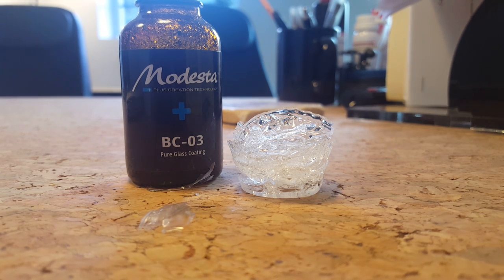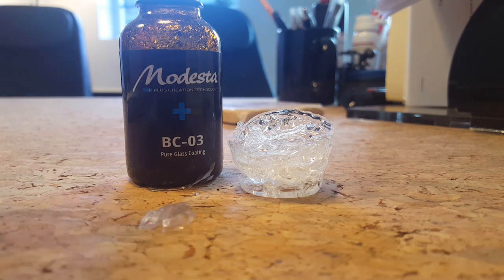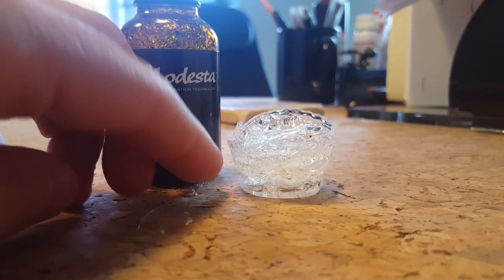Hey everybody, this is Jean-Claude with Detail Designs Auto Spa. I wanted to take a few moments to dispel some of the confusion that we see about adding layers upon layers of coating to your paint, and folks thinking that more is better.